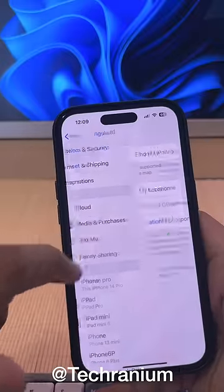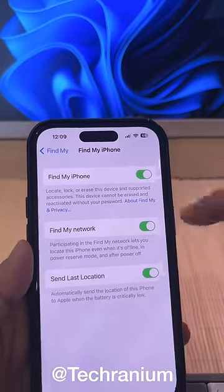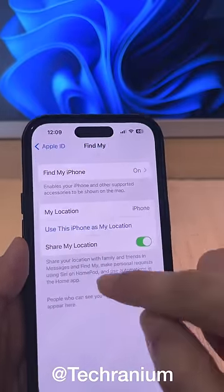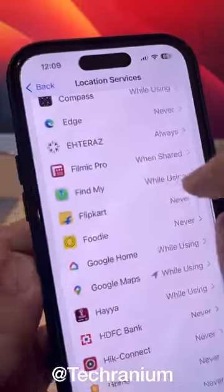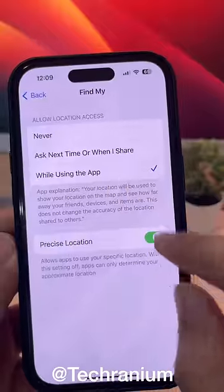Setting number two: make sure to switch on Find My iPhone. This will prevent anyone from trying to reset your iPhone and help in tracking if it is misplaced, lost, or stolen.